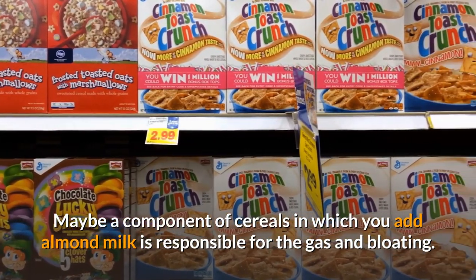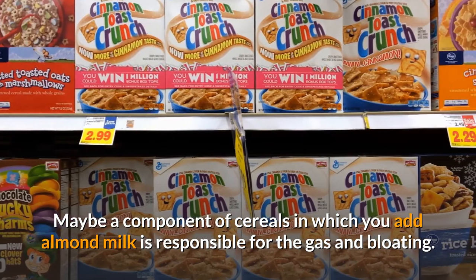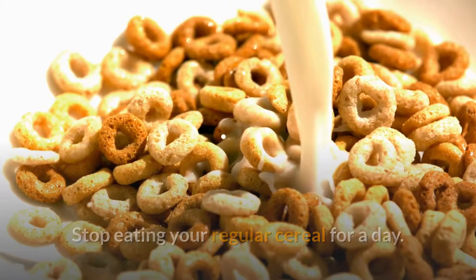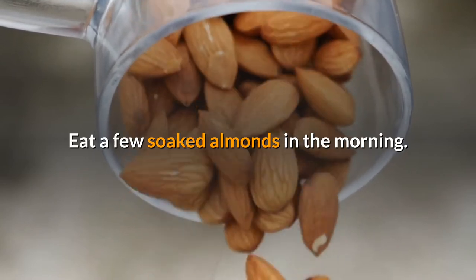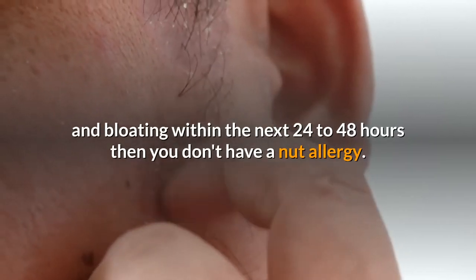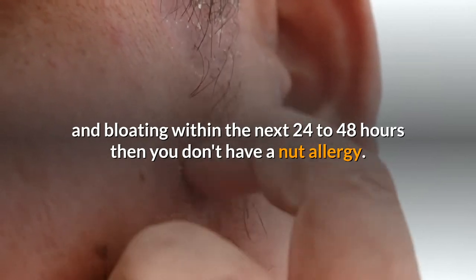Maybe a component of the cereal you add almond milk to is responsible for the gas and bloating. Stop eating your regular cereal for a day and eat a few soaked almonds in the morning instead.